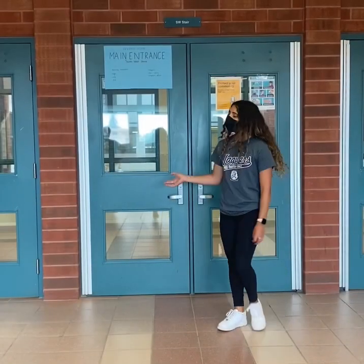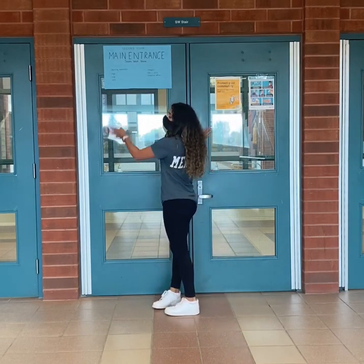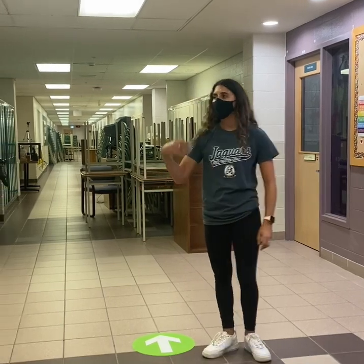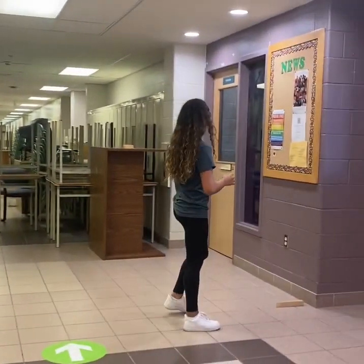So now we have made it to our second floor main entrance. You can see on another one of our blue signs, you can go either right or left from this entrance. As soon as you turn right from the main entrance, we have our food and nutrition classroom and we also have our chapel and our chaplain office.